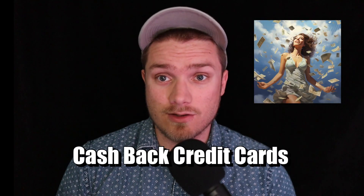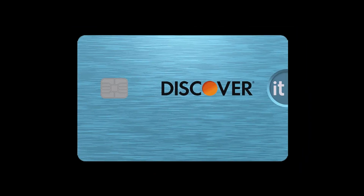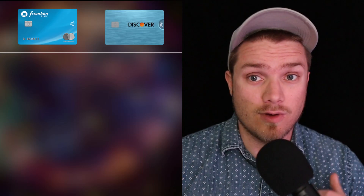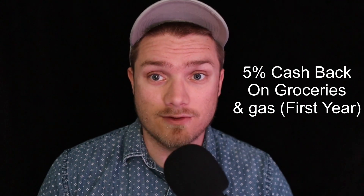Two of the most popular cashback credit cards, known for their enticing 5% rotating categories, are the Chase Freedom Flex and the Discover It cashback card. Both credit cards have no annual fee. Make sure you stay around to the end of the video because one of these credit cards is going to give you 5% cashback on groceries and gas for the first year.